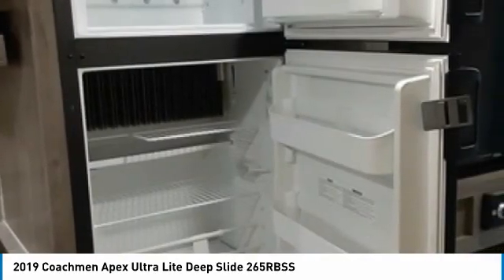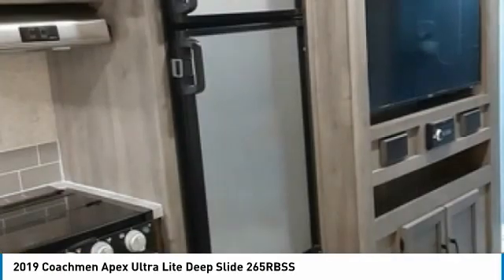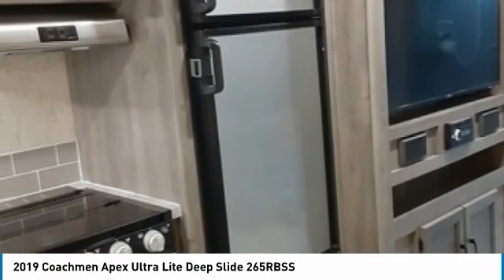Large bathroom with shower, outside shower, master queen-size bed, television, full-size storage closet and dresser, air conditioning, and heat.